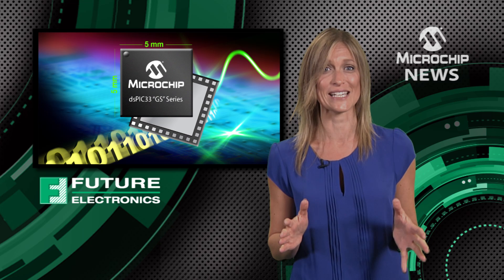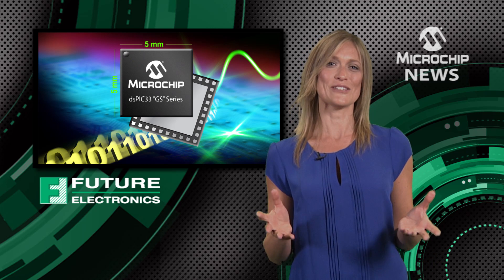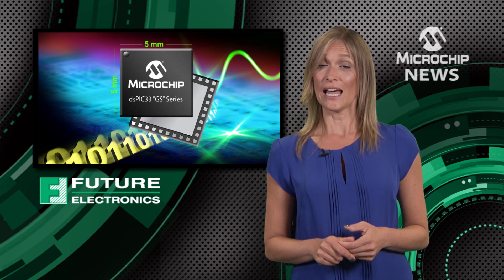These new DSCs are 100% compatible with existing GS devices. That means you get an easy upgrade to 25% more processing power for digital power and lighting applications.